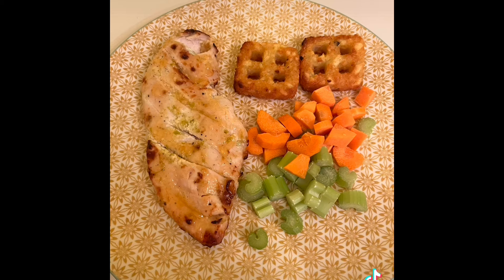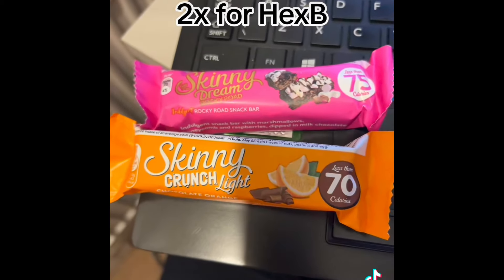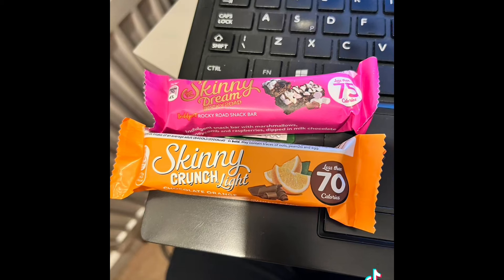The mango and lime sticky chicken was just one sin for the mango chutney. I had two sins for the waffle hash browns and a little bit of speed veg on the side — as you know, I add carrots and celery to everything. I then had two of these bars for my healthy extra B. I was still doing some work pretty late this night, ending the day on just three sins.